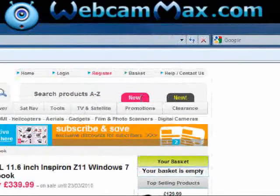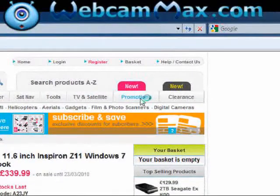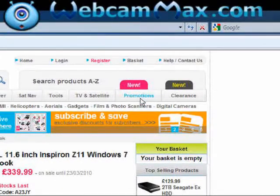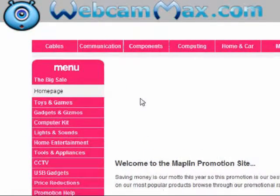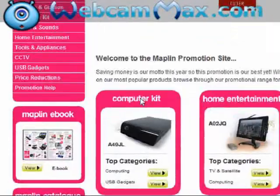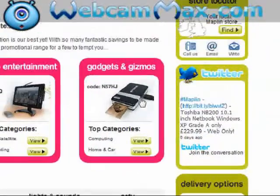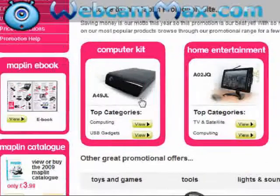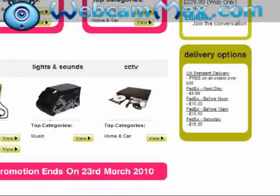Let's see what else they've got on here — let's go to the new section. It's promotions that are new. They've highlighted their promotions in borders. Gadgets and gizmos, home entertainment, compute kits, tools, toys and games, sounds and CCTV.